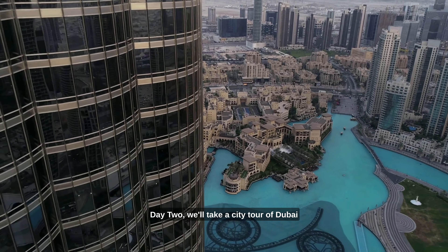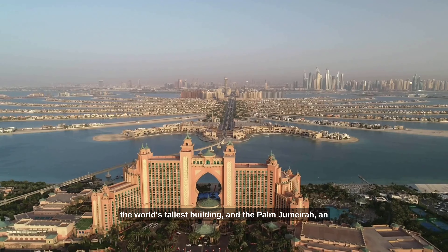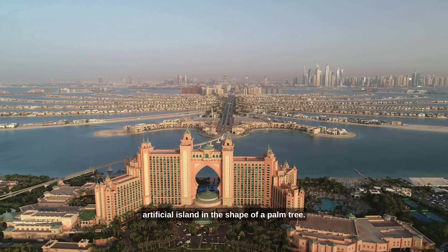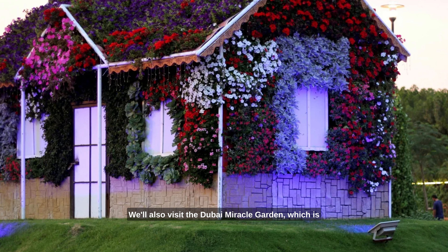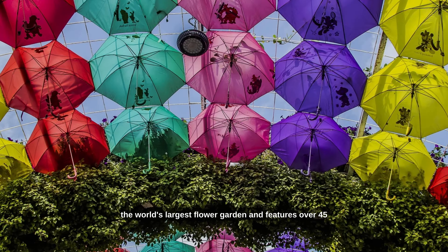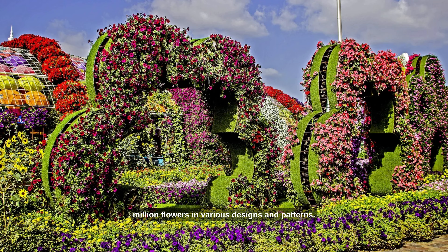Day two, we'll take a city tour of Dubai and visit iconic landmarks such as the Burj Khalifa, the world's tallest building, and the Palm Jumeirah, an artificial island in the shape of a palm tree. We'll also visit the Dubai Miracle Garden, which is the world's largest flower garden and features over 45 million flowers in various designs and patterns.